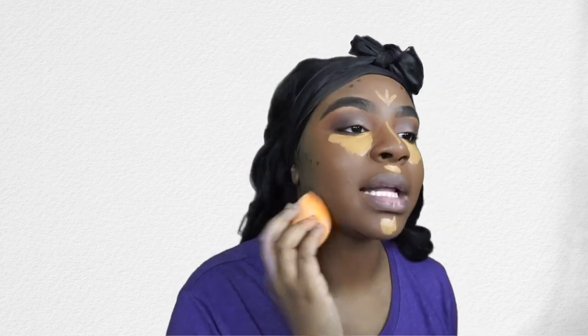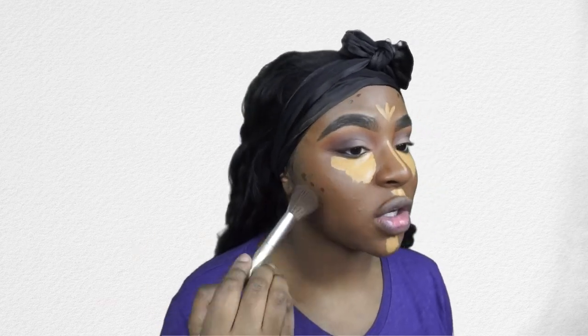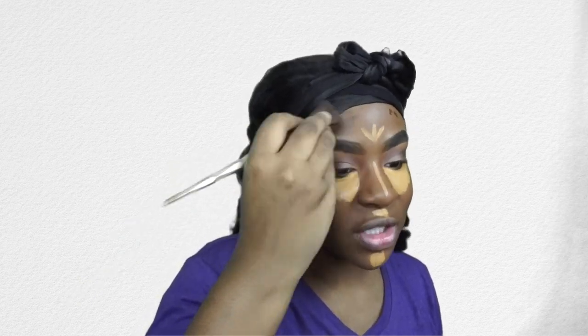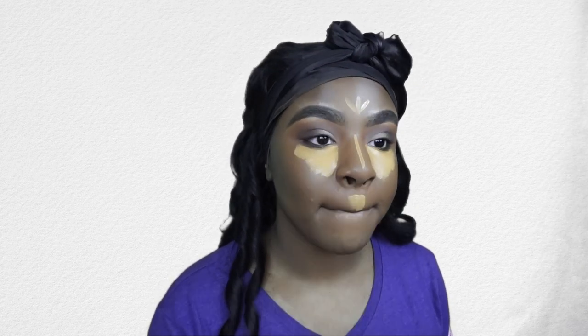I love using this concealer combo — it gives me even more coverage and it's so easy to blend out. I like to let my under-eye concealer sit while I'm contouring because it just gives me more coverage and makes it so much easier to blend. We don't want too much coverage with that contour though — it's already giving enough. As you can see it's blending out so flawlessly and easily after letting it sit.